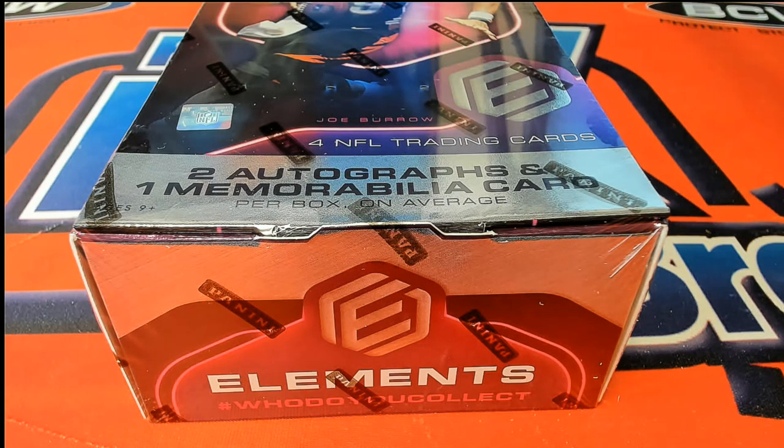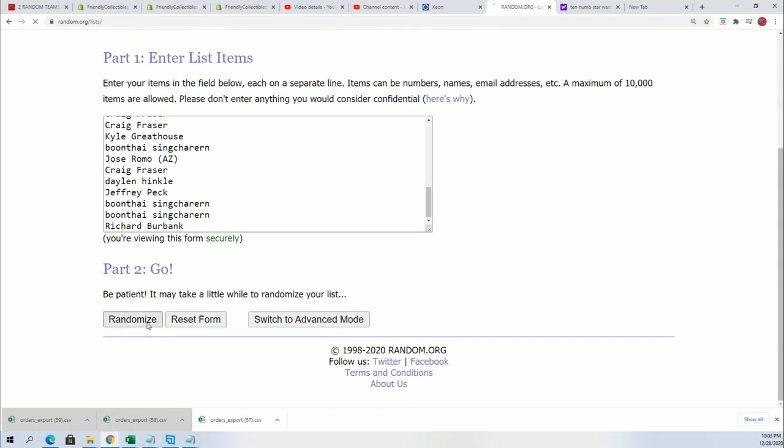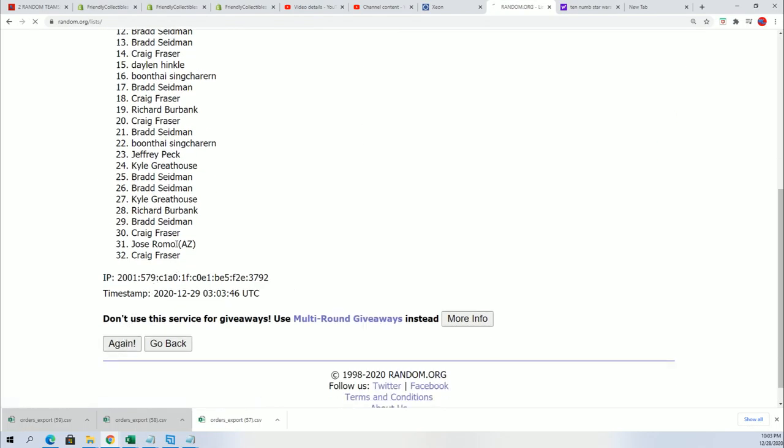Good luck everyone in Elements Football. Let's find out who gets what team in the break. Of 139 that is sold out, we're going to do some randomizing — seven times two for the owner name, seven times two for the teams. I hope everyone has something terrific in Elements Football.